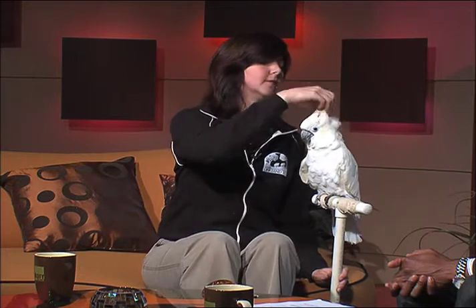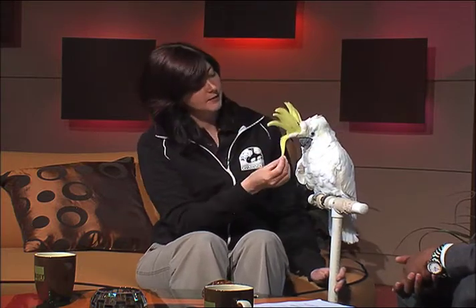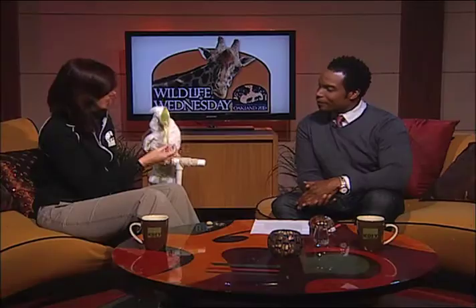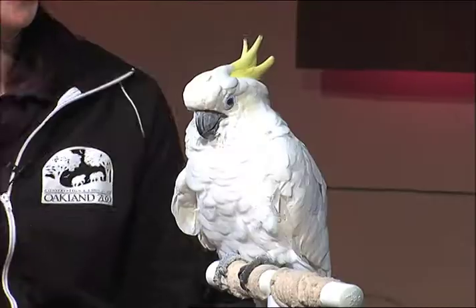She's a very pretty parrot. Why do they call her the sulfur-crested cockatoo? It's because of these yellow feathers on her head — this is her crest. She can stick them up if she's feeling excited or scared. The fact that she's laying them all the way down means she's actually very comfortable, nice and relaxed — the way she would be even at home at the Oakland Zoo.